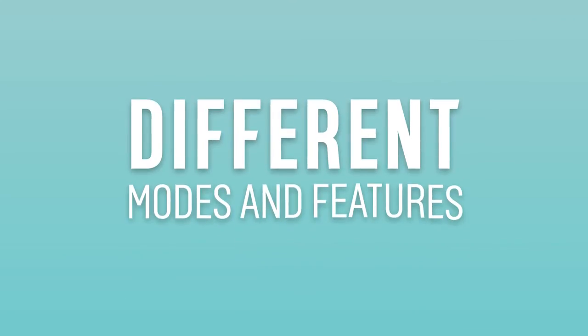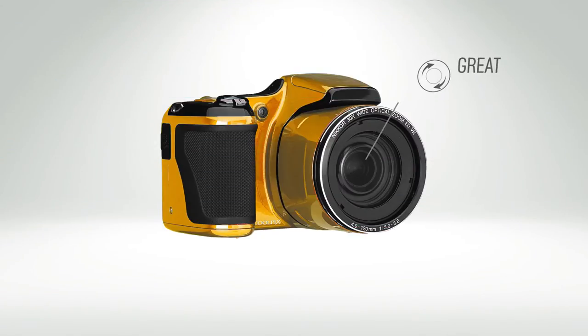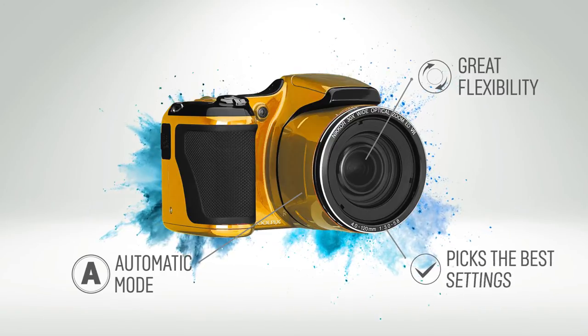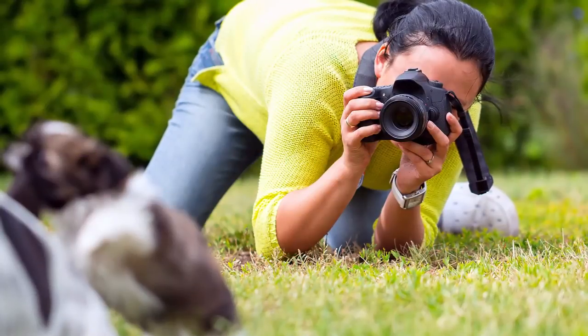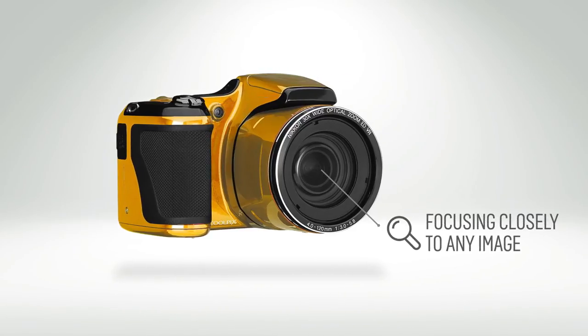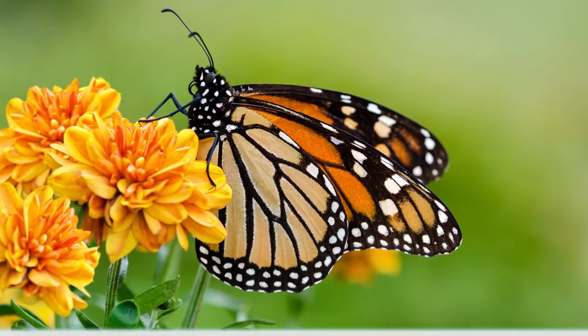All cameras come with different modes and features that give you great flexibility. Automatic modes use technological wizardry to pick the ideal settings for your shot. Macro mode is a great way of capturing a shot focusing closely to any image, like the bugs in the back garden.